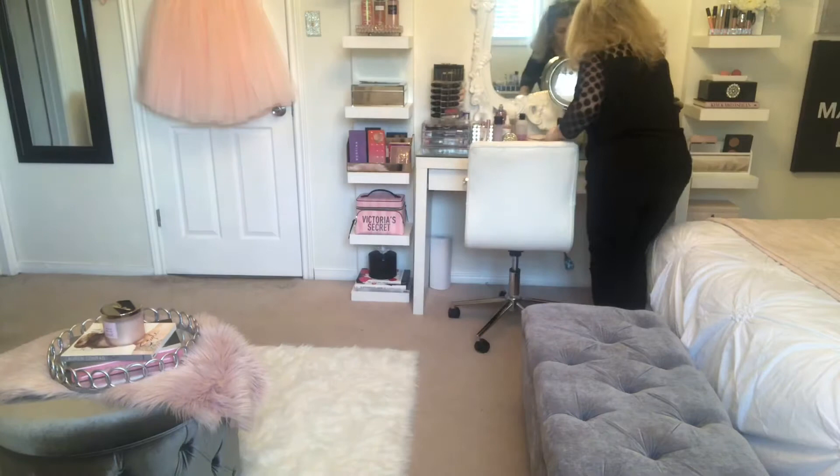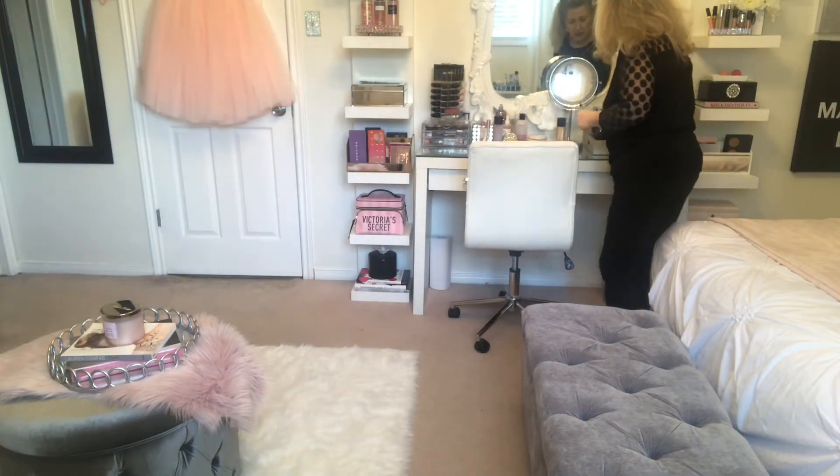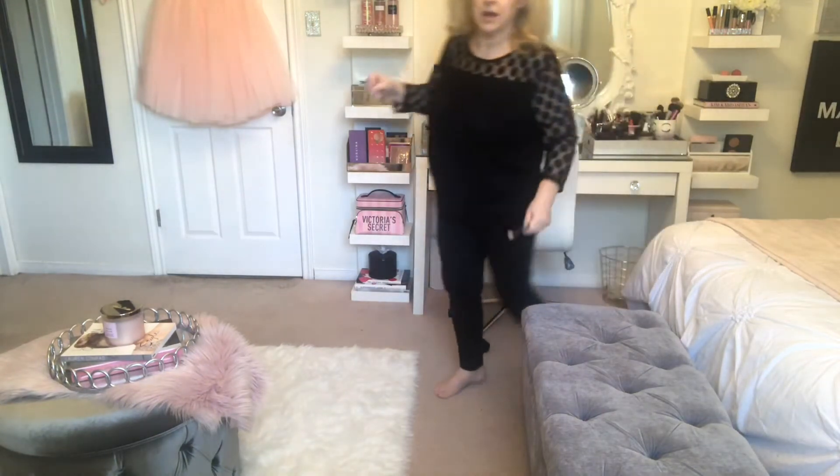I forgot my eyeshadow brushes — I guess you like to see the rear end of me, or don't like to see it. Okay, I'm going to start off with the most neutral shade in the palette; it's called Strip Poker.